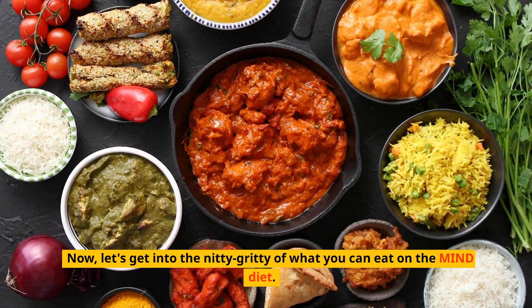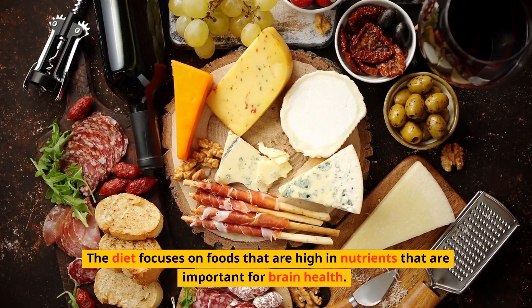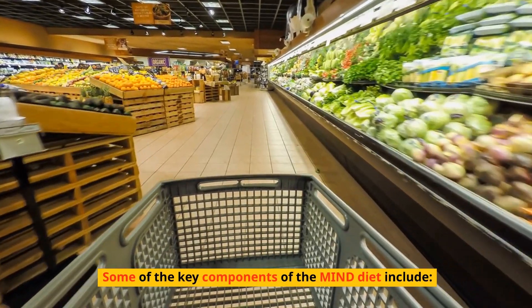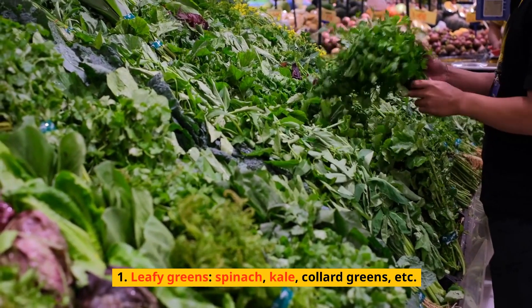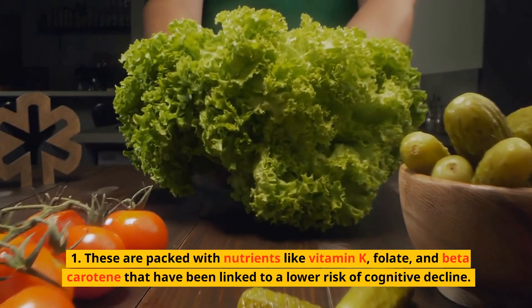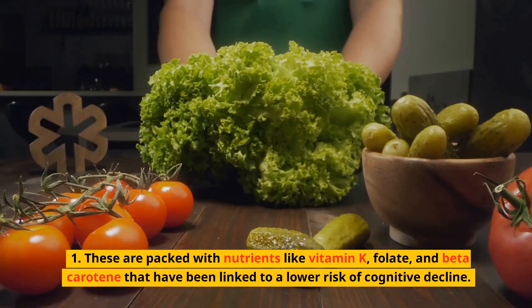Let's get into the nitty-gritty of what you can eat on the MIND diet. The diet focuses on foods that are high in nutrients important for brain health. Some of the key components include leafy greens — spinach, kale, collard greens, etc. These are packed with nutrients like vitamin K, folate, and beta-carotene that have been linked to a lower risk of cognitive decline.